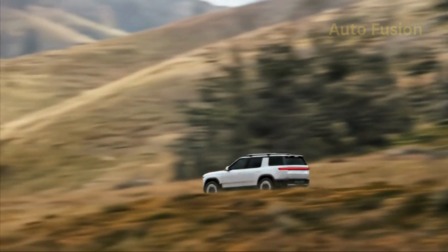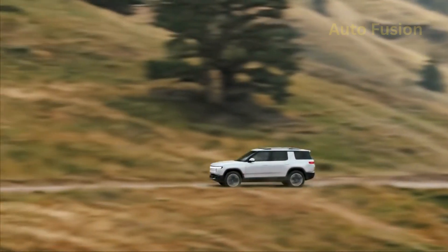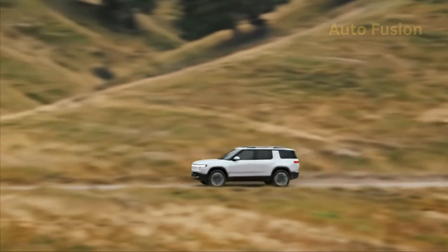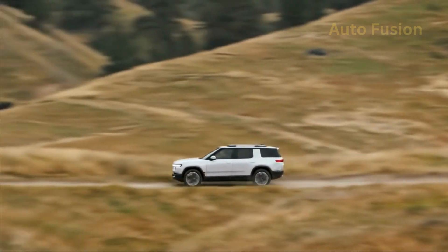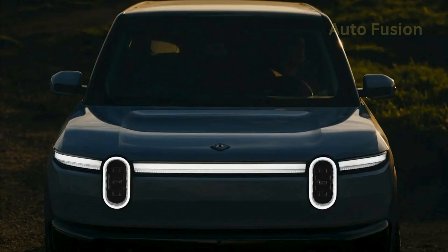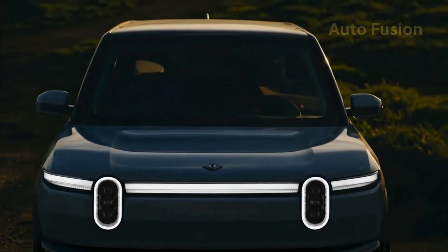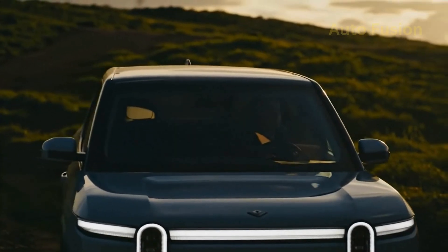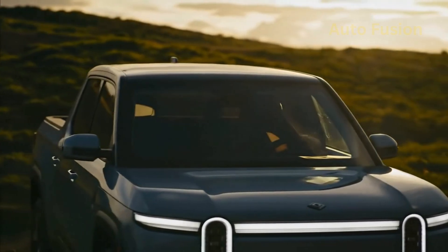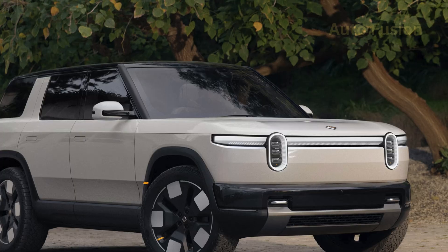Final verdict. The 2026 Rivian R2 is shaping up to be the EV that finally brings Rivian into the mainstream. It blends adventure-ready capability, sleek design, advanced tech, and a far more approachable price. Whether you're commuting during the week or hitting the trails on the weekend, the R2 looks like it can do it all. With rivals like the Tesla Model Y, Ford Mustang Mach-E, Hyundai Ioniq 5, and Kia EV6 already fighting for dominance, the R2 has its work cut out. But if Rivian delivers everything it's promising, this SUV could quickly become one of the most popular electric vehicles in America.